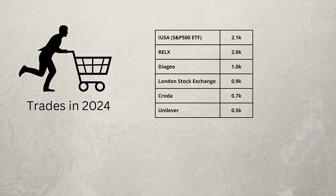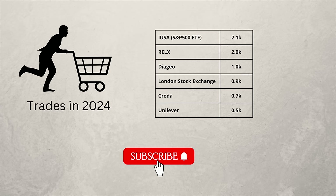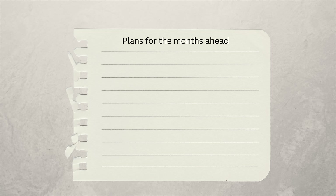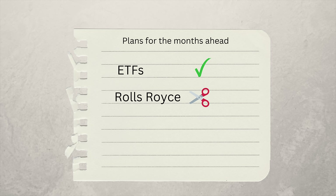So what are my plans for the months ahead? I intend to add more to all my ETFs. Rolls-Royce has started to dominate the portfolio, so I'll probably give it a bit of a haircut. And I'm a bit concerned about solar energy — maybe a tough decision has to be made. Let me know your thoughts in the comments section.